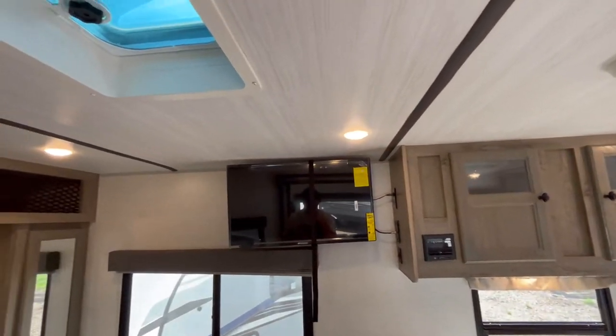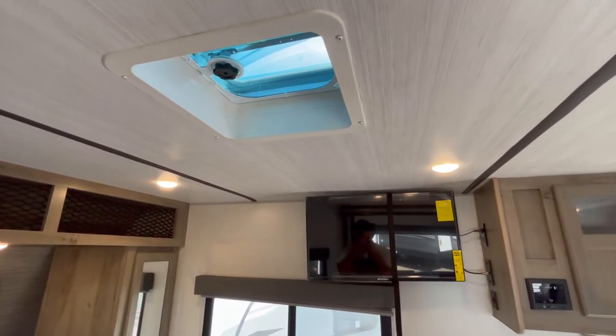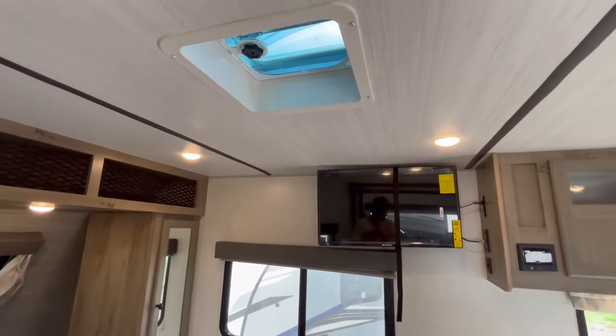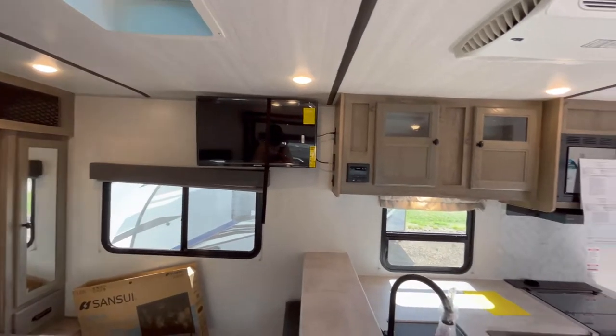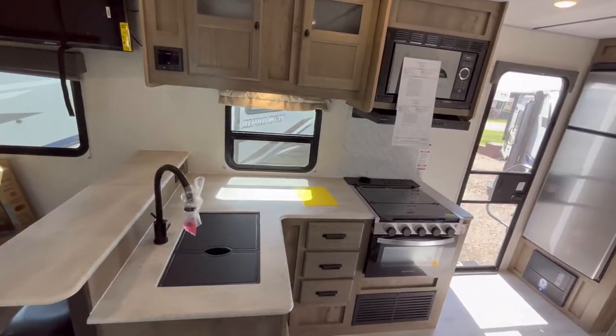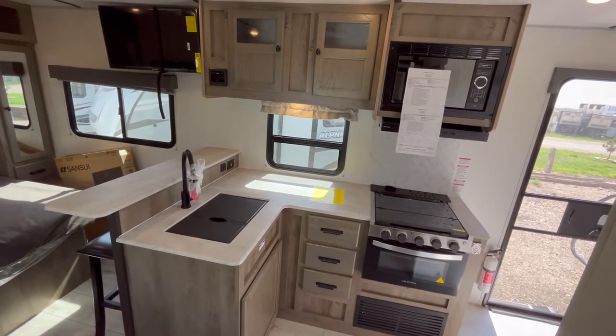I also like that they give you the vent right here. Now, this doesn't have a fan in it. You could easily upgrade it if you did want to. Now, if we take a look at the kitchen space — because this has a very, very good kitchen — you can see if we start up top, you have great cabinetry space there.